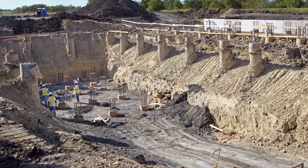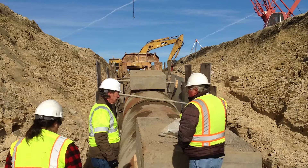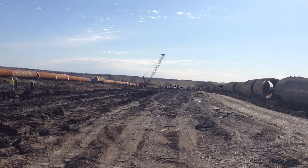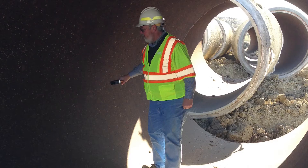What does it take to build a pipeline designed to move 350 million gallons of water a day across 150 miles? It starts with an engineering team ready to tackle the challenges of engineering 15 miles of pipeline large enough for a person to stand up in.